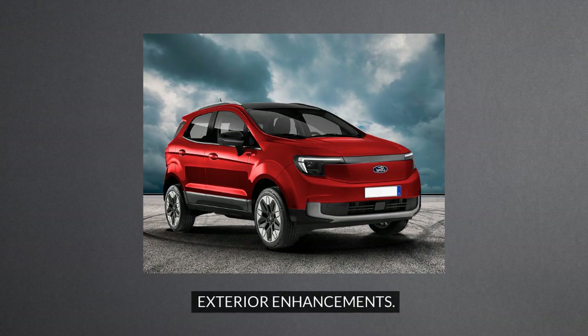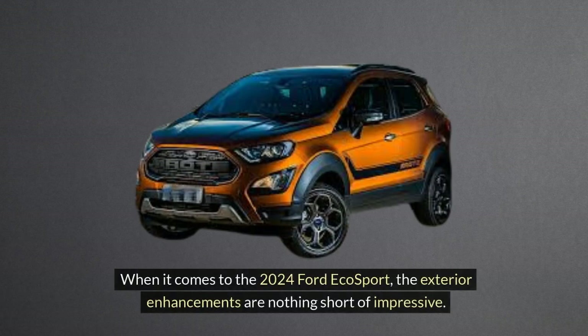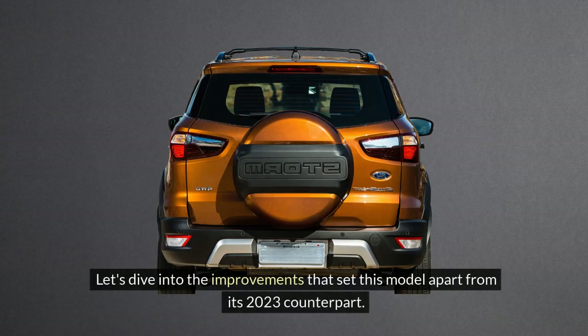Exterior enhancements. When it comes to the 2024 Ford EcoSport, the exterior enhancements are nothing short of impressive. Let's dive into the improvements that set this model apart from its 2023 counterpart.